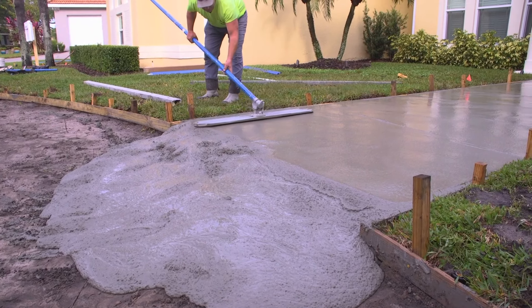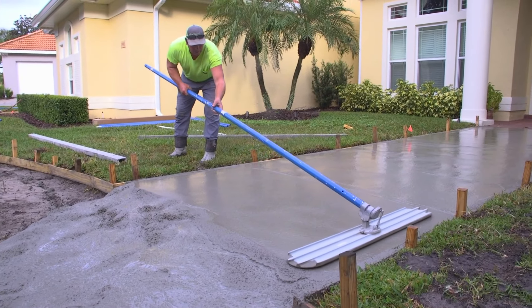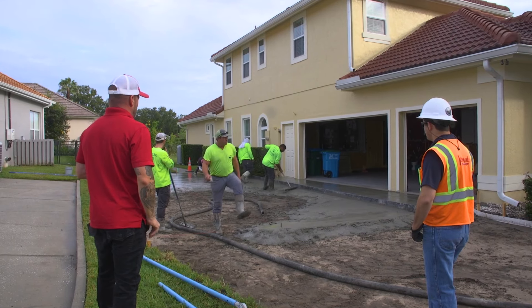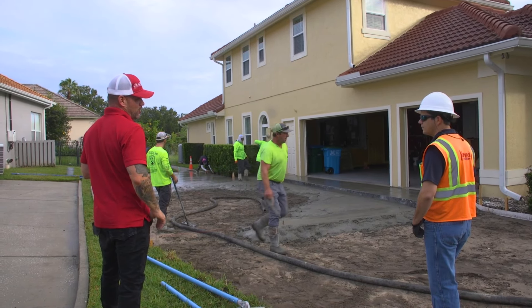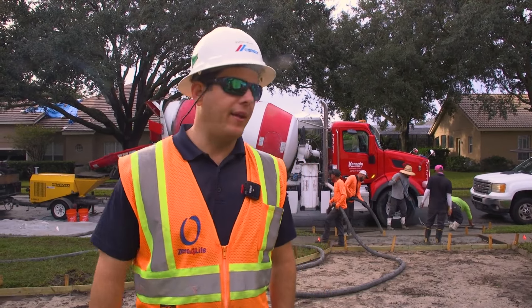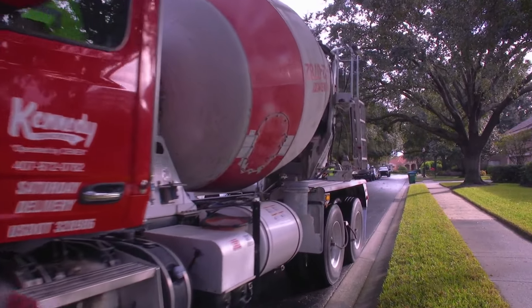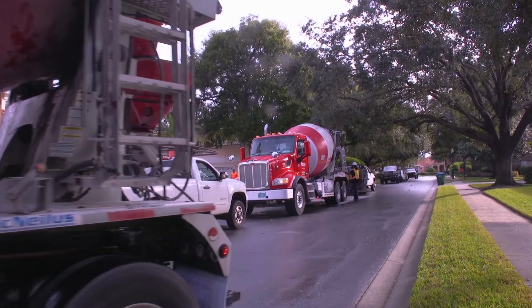You get a lot of homeowners asking how does this job get done, what do we need to do? First off, you've got to get a qualified, licensed, insured contractor. From there, they're going to need to pull permits, demolish the old driveway, form it up — as you can see here — and then that's when we come in the day of the pour. We show up, the contractor puts concrete on the ground, finishes it, makes it look pretty.